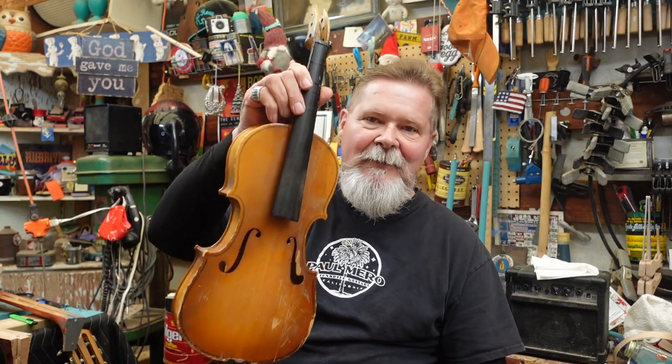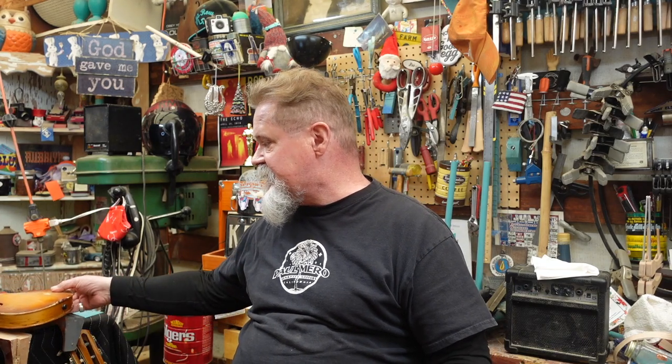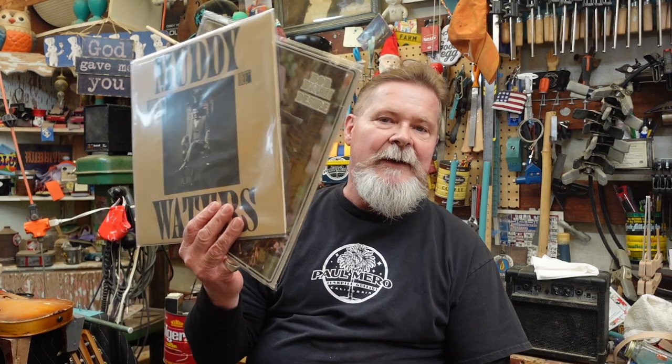I know nothing about violins, yet this morning through some odd set of circumstances I actually had a conversation with a renowned violinist — and I don't say that word very often — who has ties to both Bob Dylan and Muddy Waters. Do the math and see if you can figure that one out. I had a great morning with that person and learned a lot about the music industry.